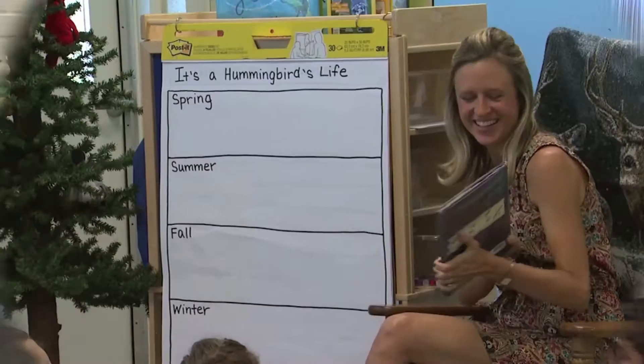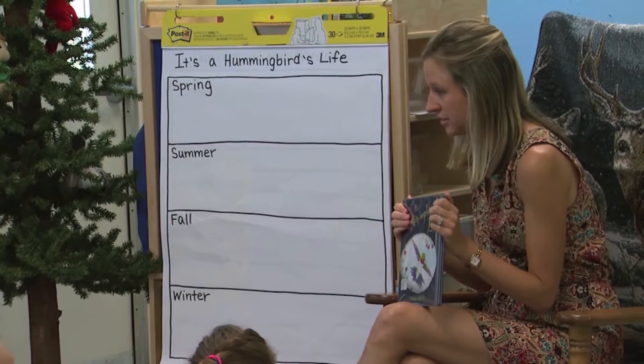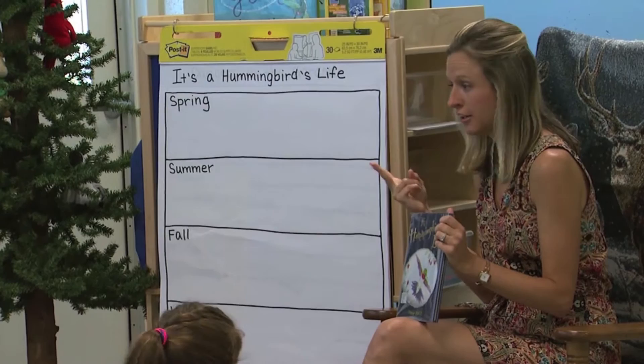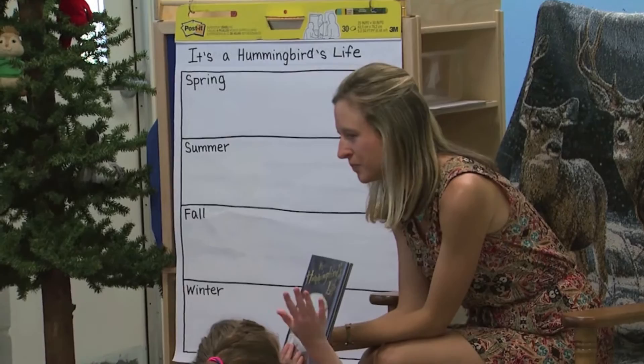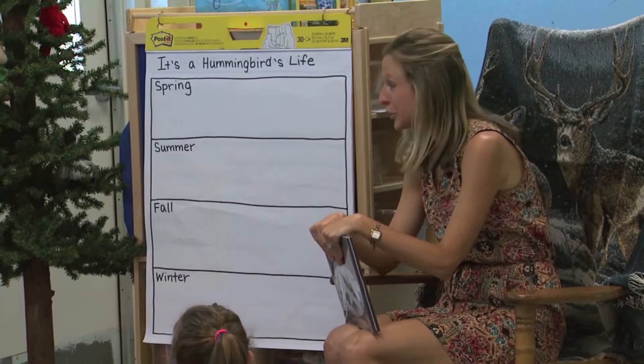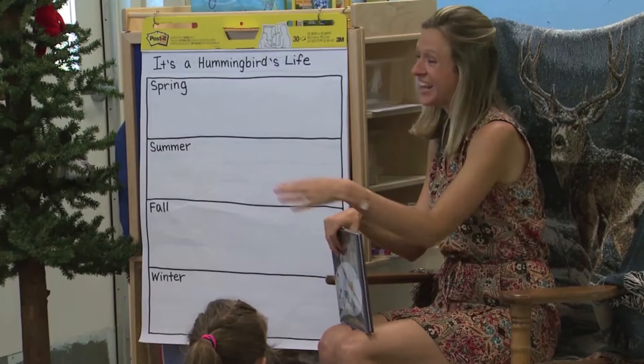Our book is called 'It's a Hummingbird's Life,' and it's about a hummingbird and what it does in the different seasons. Just like we as people do different things in the four seasons — in winter I put on my coat and look for snow, in spring it gets warm and I like to look at flowers, in summer it gets really hot and you go to the swimming pool or play with friends — the hummingbird does different things too.